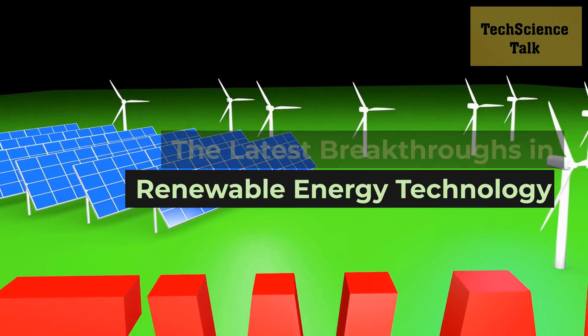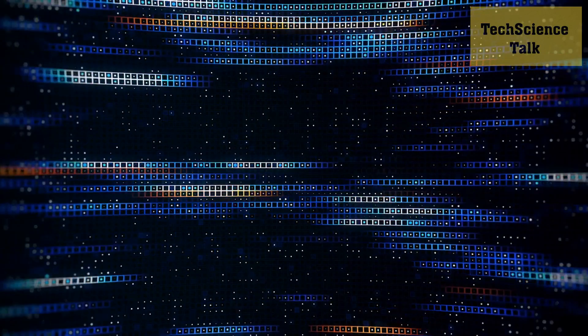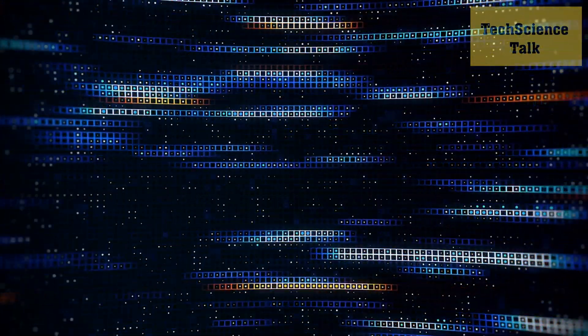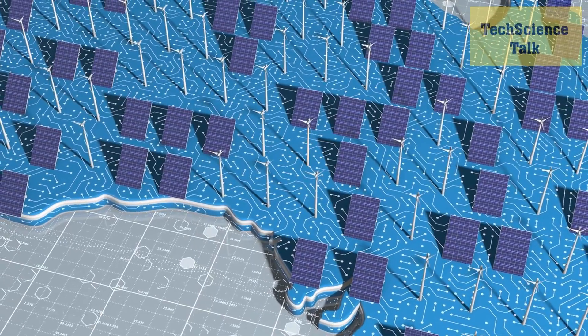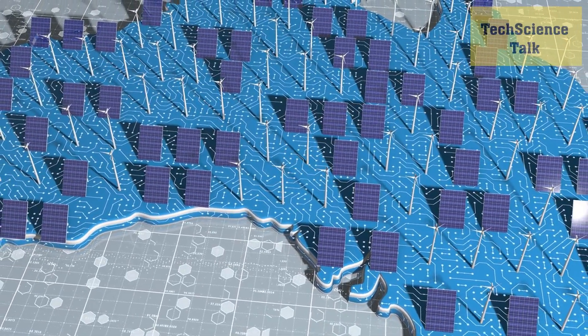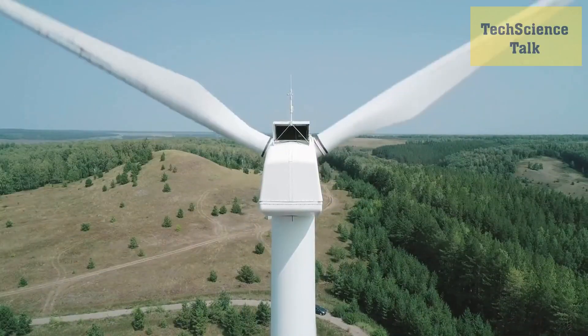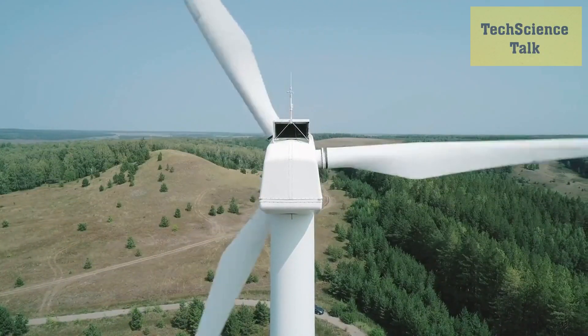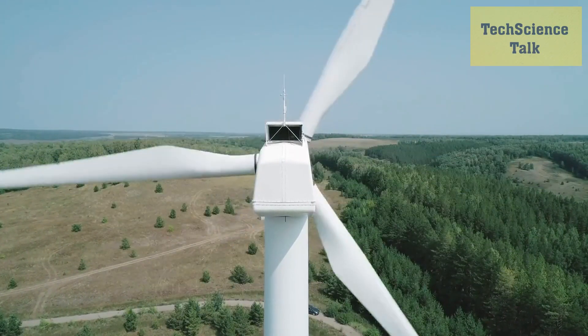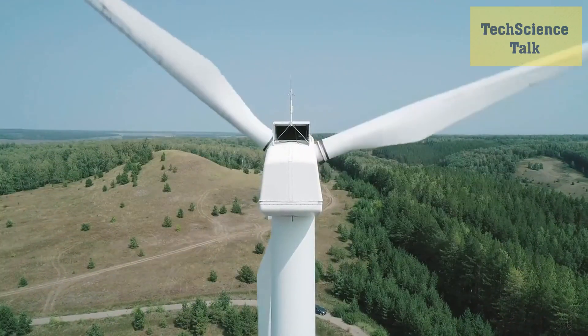Hello and welcome to this video on the latest breakthroughs in renewable energy technology. With the growing urgency of addressing climate change, there has been a surge of investment and research into renewable energy solutions. In this video, we'll be exploring some of the most exciting advancements in the field, from improved solar and wind power to emerging technologies like tidal and geothermal energy.